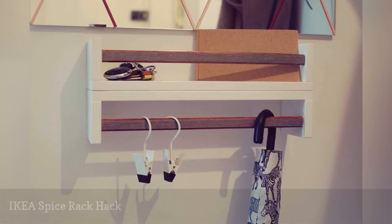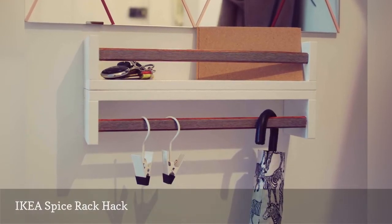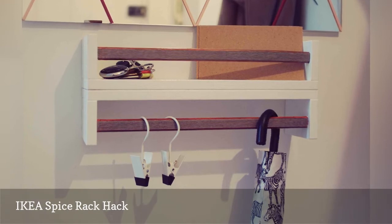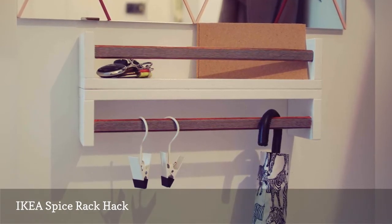Stop cursing that umbrella you can never find with this hanging storage hack. It wrangles on-the-go essentials by combining two IKEA BEKVÄM spice racks at $3.99 each.